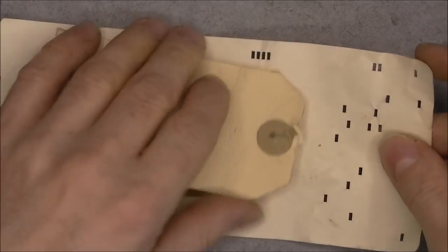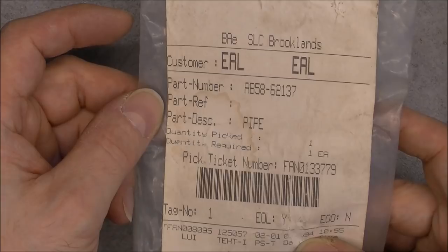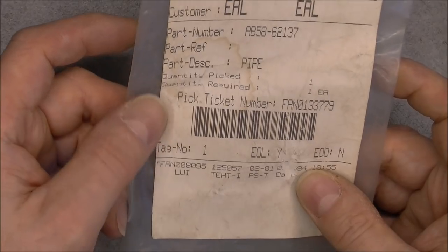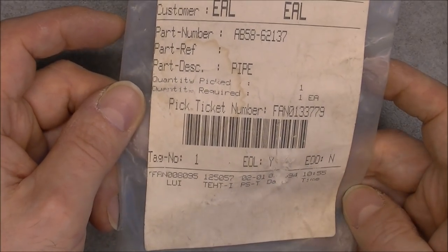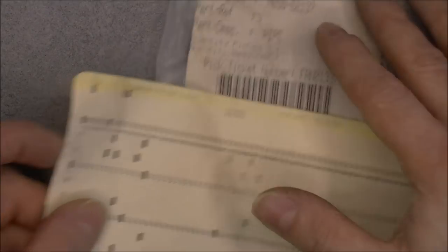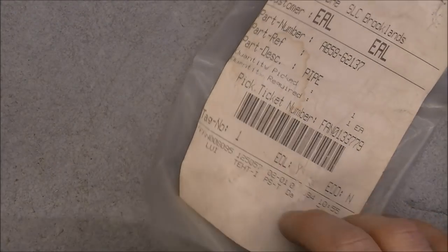One more punch card here, with 'approved for stores' on it. Piece of pipe again. Another punch card, and this must be related — piece of pipe, with a date code of 1994. It is interesting that punch cards were still in use in 1994. I'm trying to see if any numbers are matching, and yes, it really does go together. Interesting.